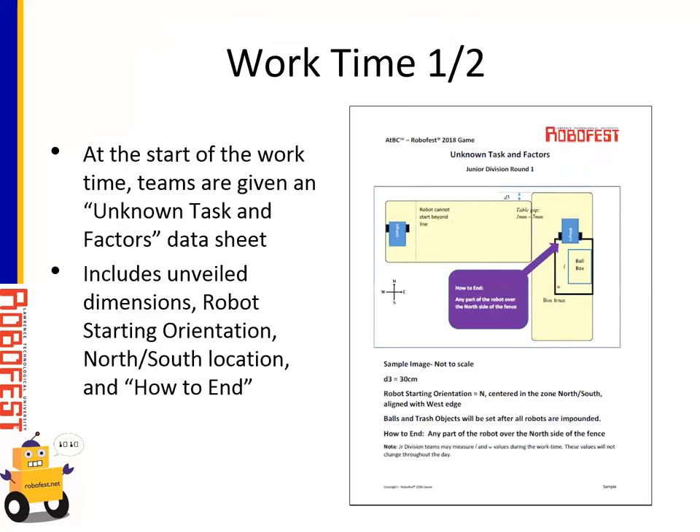Work time: at the start of work time, teams are given an unknown task and factors data sheet. It will specify the starting orientation of the robot (north, south, east, or west) and where the robot will be in the starting location — how far north or south. On the warm-up, the robot was centered. Teams will be reminded that balls and trash objects are placed after robots are impounded, so the practice balls and trash objects will probably not be in the same location as the actual round one and round two objects. The ending task will also be given out on the hard copy data. For juniors, the value of D3 is given; seniors will not be given D3. Once teams receive this information, they have 30 minutes to work on their robot.